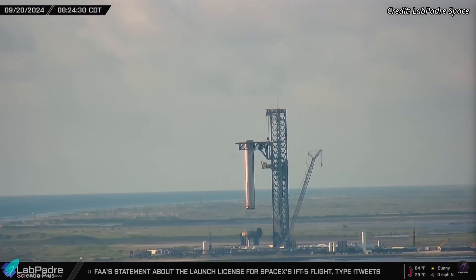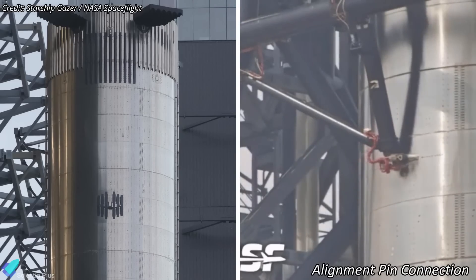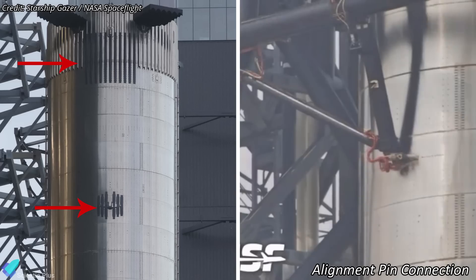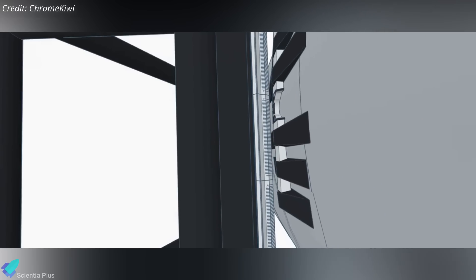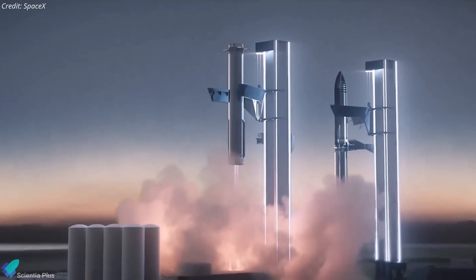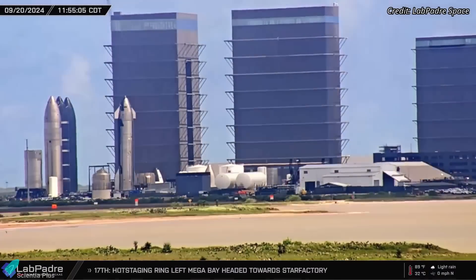The booster was held in this position for several minutes to confirm that the recent upgrades to the tower and arm mechanisms could support its full weight at this level, ensuring readiness for future recovery operations. One notable modification was the addition of new black-painted stringers over the alignment pin sockets and existing forward dome stringers, enhancing the safety and reliability of catch operations.